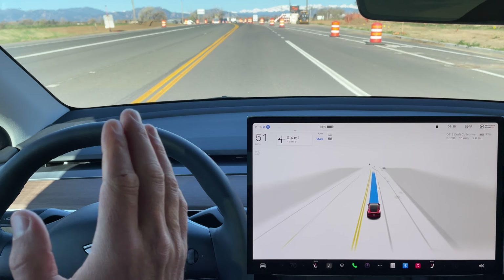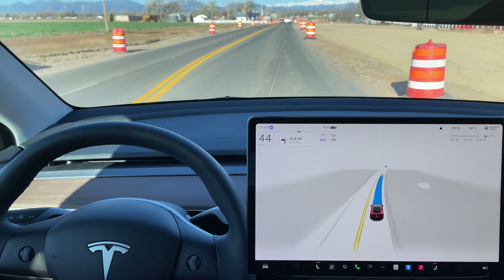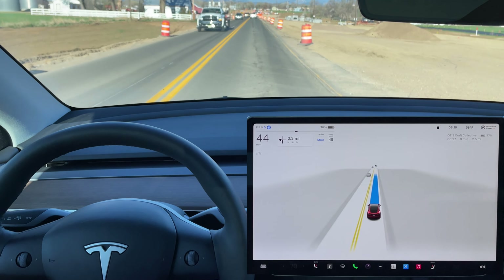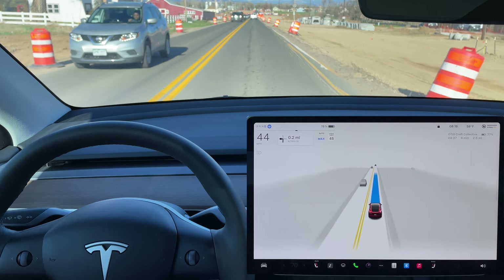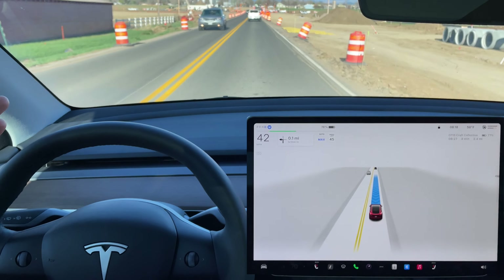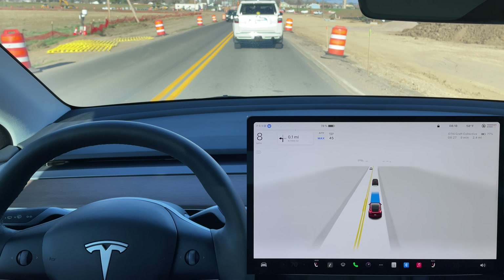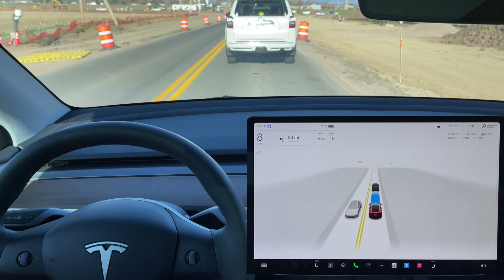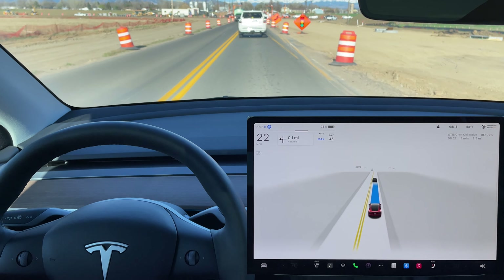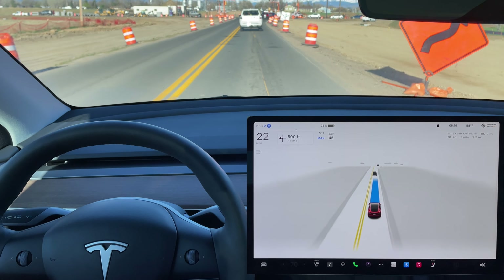Entering a little bit of a construction zone here. You can see that the road is going to veer left, which the FSD does see — you can tell by the blue line on the center display. Excellent job navigating this construction zone. Significant slowdown ahead and now the FSD is slowing down, using some brake to slow down. I would have liked to see it slow down a little earlier because as a driver, I could see the cars in front of us slowing down, and it took the FSD a couple of extra seconds to identify that the cars were stopped.